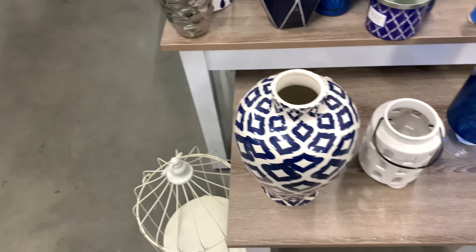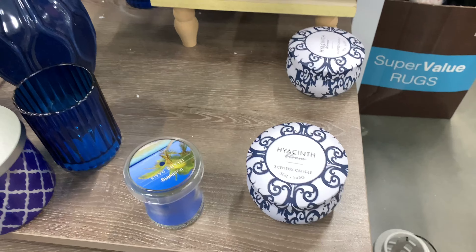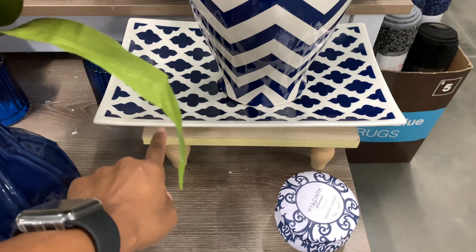This is cute. I'm going to look at some cute candles. $3 — the Highest Sense Bloom scented candle. But I think that's fake, it's just decor. It's cute, I like that.